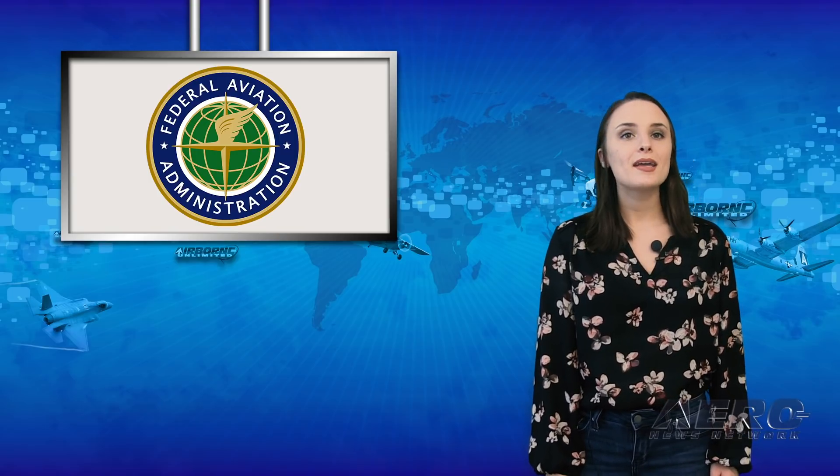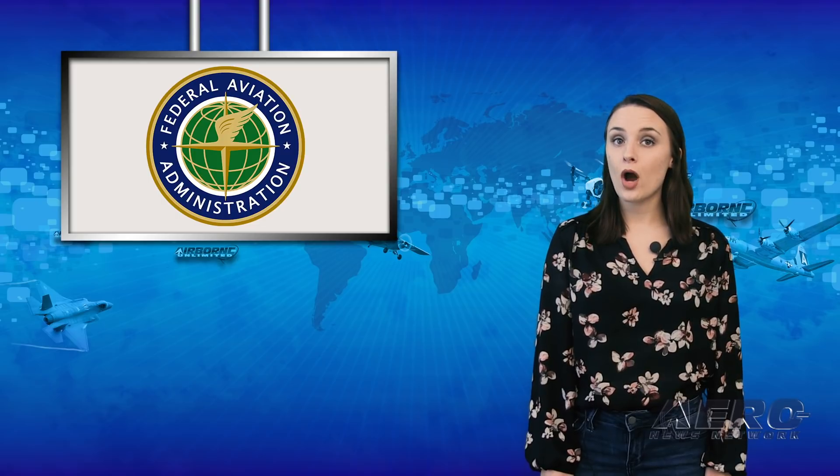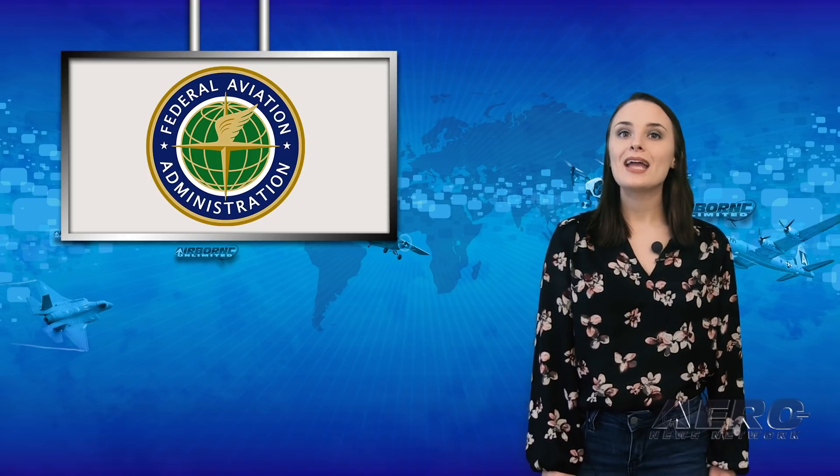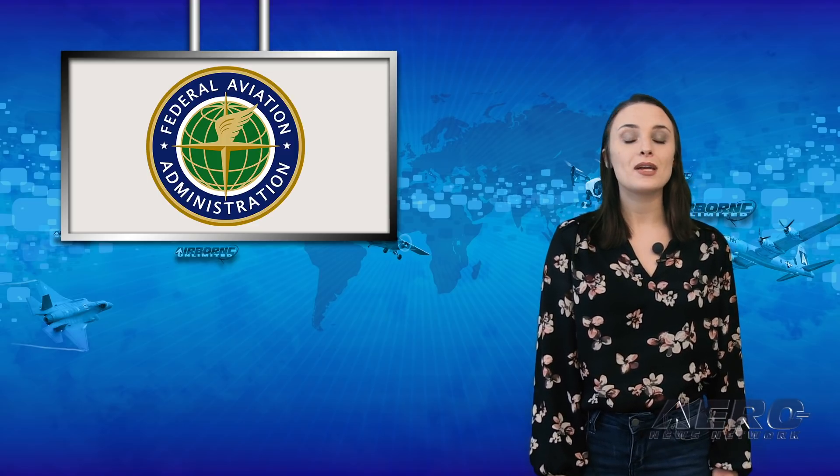Only a few hundred of the $500 general aviation ADS-B rebate reservations being offered by the FAA remain. Don't miss the final opportunity to claim an equipage rebate and get ready to fly by January 1, 2020. Reservations are available through October 11, as long as they remain available.